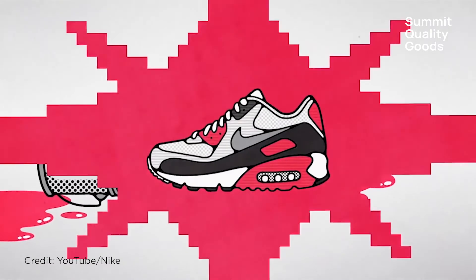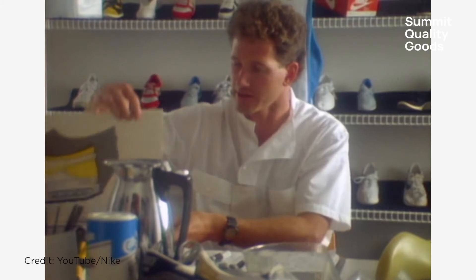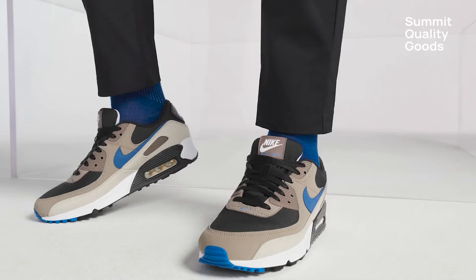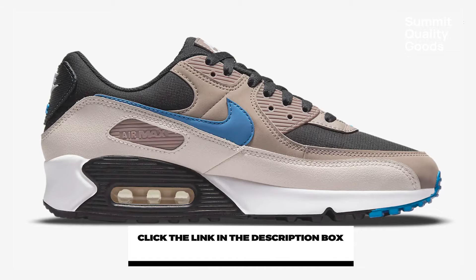Coming in at number 10 are the Nike Air Max 90. This classic runner was developed by sneaker legend Tinker Hatfield and has many color design choices to choose from. This particular version is the middle of the rotor, coming in at $120. These kicks are extremely comfortable and wear well.